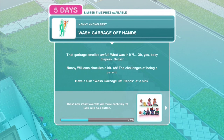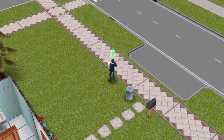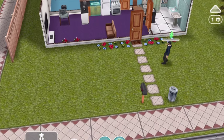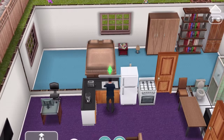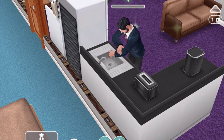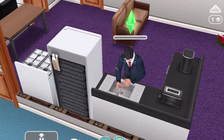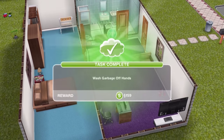Nice - 501 Simoleons as well. 'Wash garbage off hands - that garbage smells awful. Oh yes, baby diapers - gross!' Nanny Williams chuckles: 'Ah, the challenges of being a parent.' Have a Sim wash garbage off hands at a sink. I don't really know what the difference is between washing hands and washing garbage off the hands, but apparently regular washing isn't enough. Very rigorous washing - he's even washing his coat. Very expensive jacket too, with a nice pocket square and dart tie - even though they're matchy-matchy. Wash garbage off hands: complete.